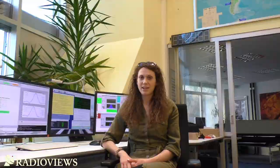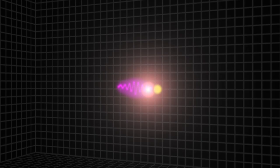Blazars are shining across the electromagnetic spectrum, from radio waves up to gamma rays. Gamma rays are produced when low energy photons collide with nearby relativistic electrons. From this collision, photons gain energy and become gamma rays. This process is known as inverse Compton scattering.